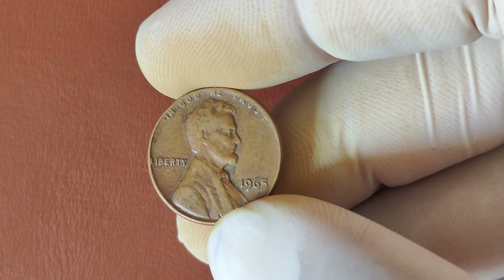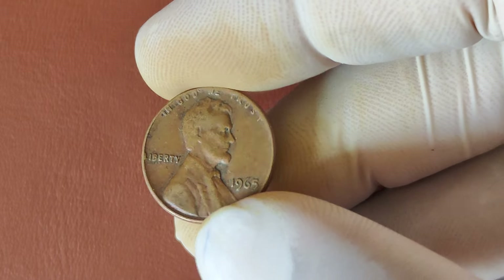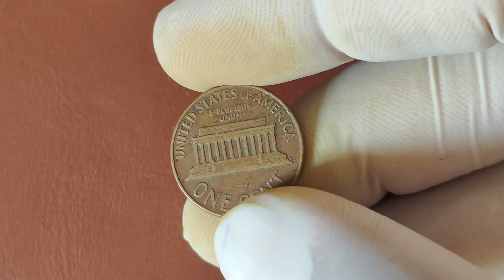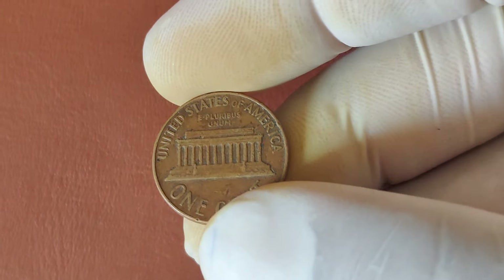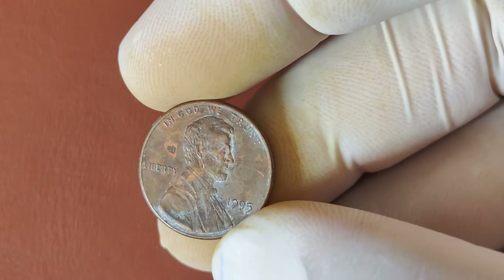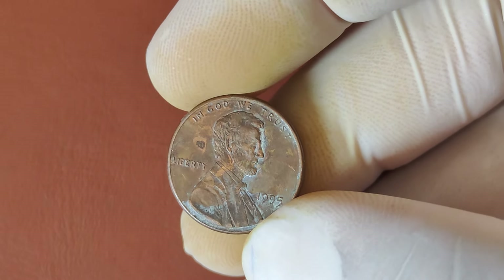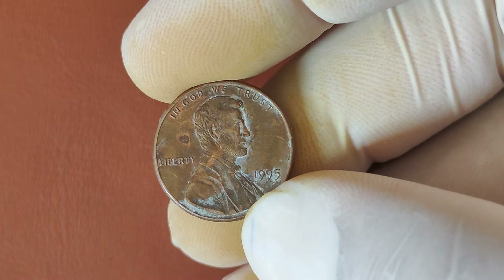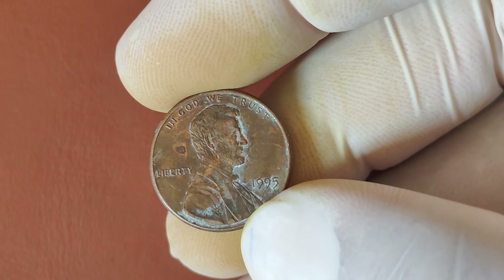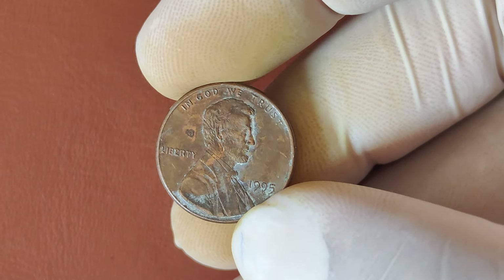So there you have it, folks — the fascinating story of how a 1965 No-Mint Mark Lincoln penny could make you a millionaire. Be sure to check your change and see if you're sitting on a hidden fortune. Did you know that a penny in your pocket might be worth millions of dollars? In today's video, we're diving into the fascinating world of coin collecting and exploring the history, value, and potential fortune behind the 1995 No-Mint Mark Lincoln penny.